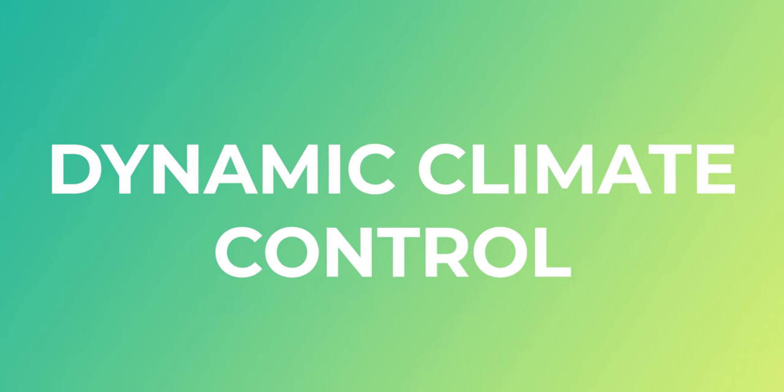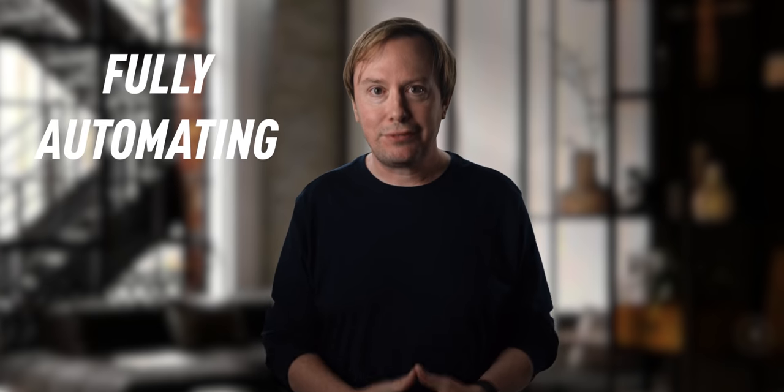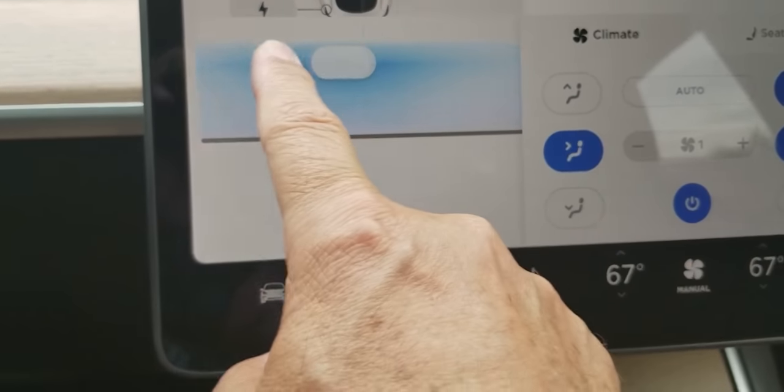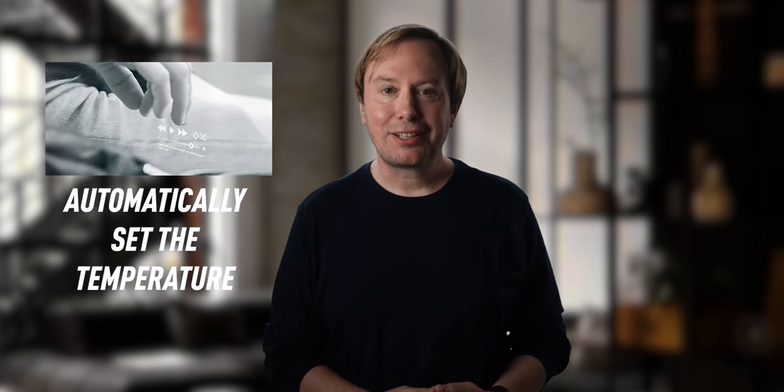Up next, dynamic climate control. Most modern vehicles come with a climate control system where passengers manually control the air conditioning or heating by turning knobs, pushing buttons, or using touch screens. But Apple is going a step beyond and fully automating vehicle climate control, making the entire transportation experience more convenient. The Apple Car might automatically set the climate temperature by reading the weather and your own body.